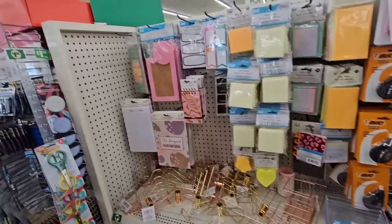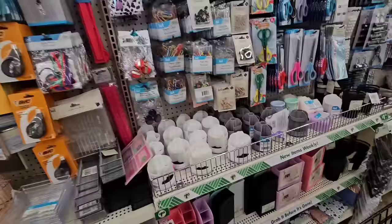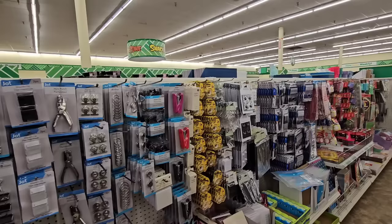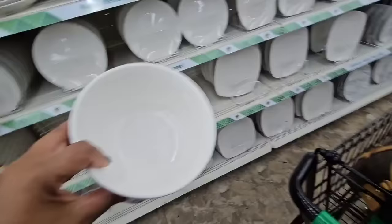They have these small square jot desk organizers in the organizing section. They also have the box of Paper Mate pens in red — I've seen those at Winterville.